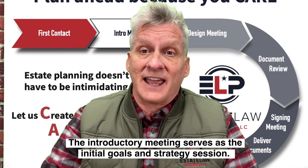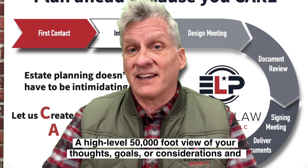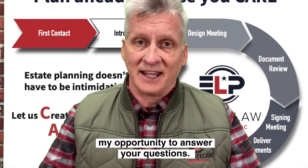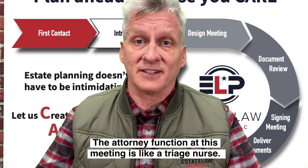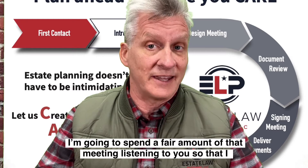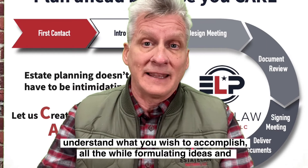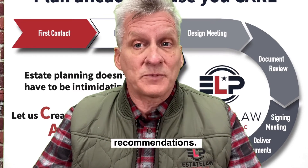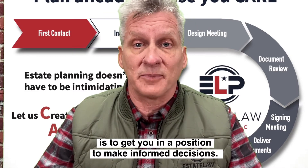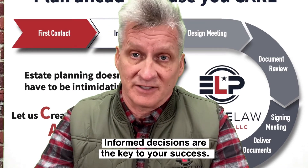The introductory meeting serves as our initial goals and strategy session. Think of it as a high-level, 50,000-foot view of your thoughts, your goals, and considerations — and it's my opportunity to answer your questions. The attorney function at this meeting is like a triage nurse. I'm going to spend a fair amount of time listening to you so that I understand what you wish to accomplish. All the while, I'm formulating ideas and recommendations. We'll spend a bit of time talking about our process and our pricing, and the goal is to get you in a position to make an informed decision. Informed decisions are the key to your success.